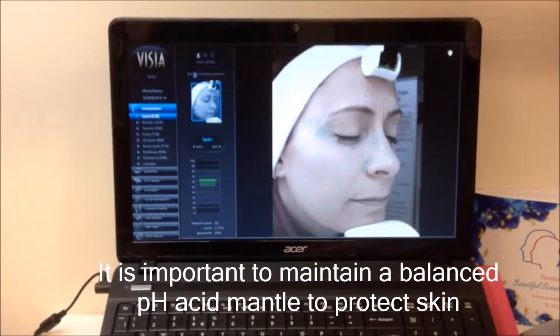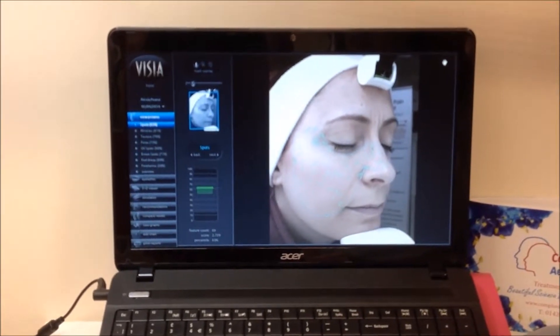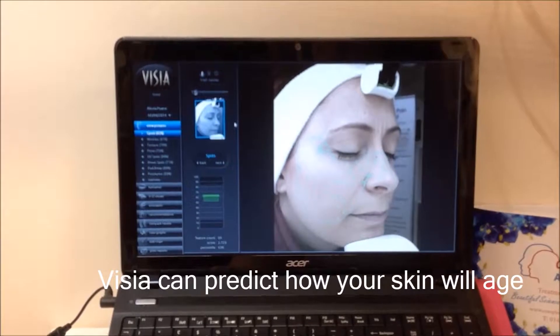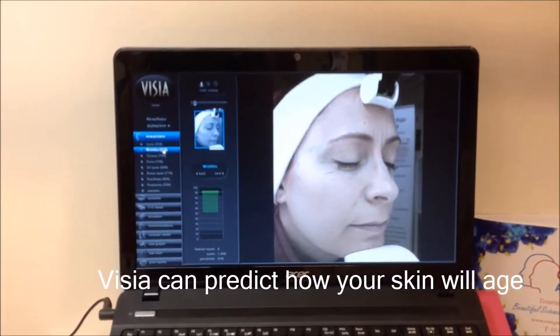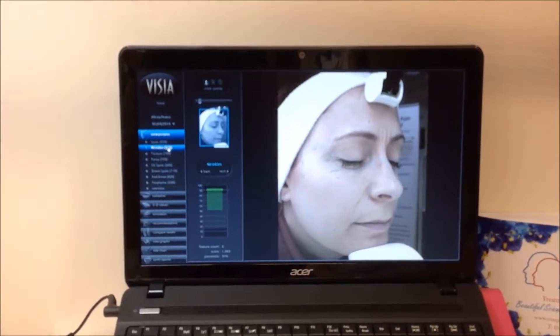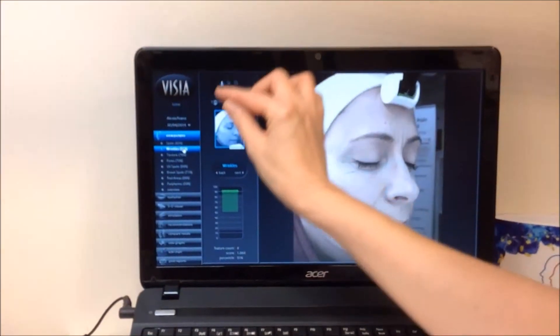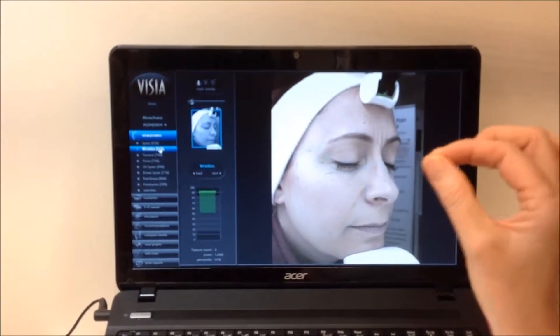Do you have any major concerns? Just wrinkles and UV damage, I suppose. So if we go onto wrinkles — wrinkles are giving us a 91st percentile, which is very good. That puts you very high in your age group. The ones that come out much lower are the things we should be looking at.